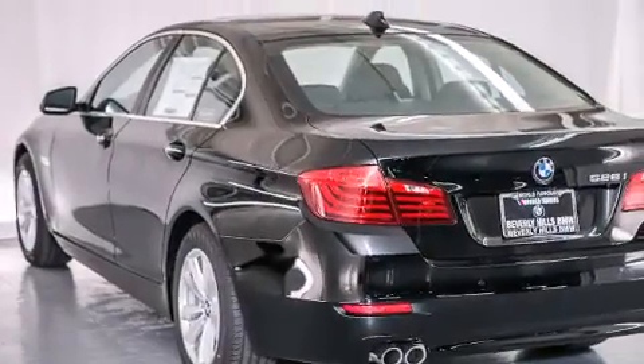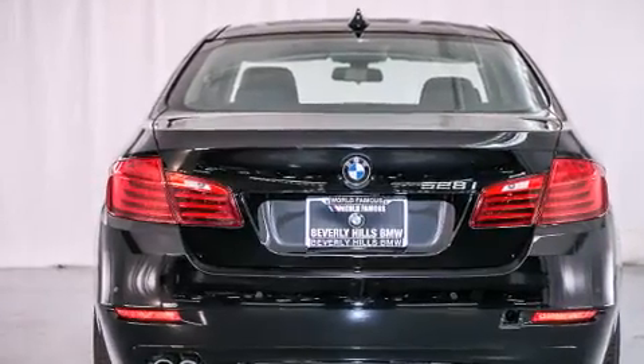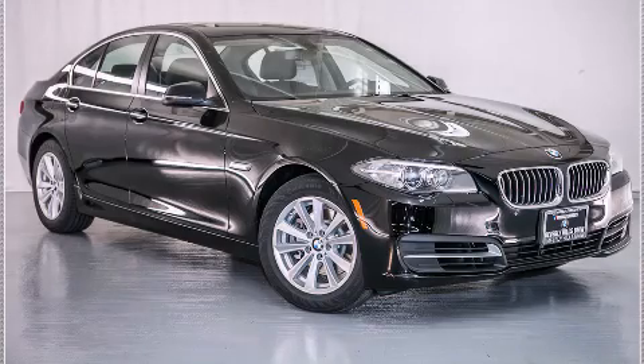With an EPA estimated rating of 34 miles per gallon on the highway, fuel efficiency does not take a back seat. Stop by today and test drive this automobile for yourself.